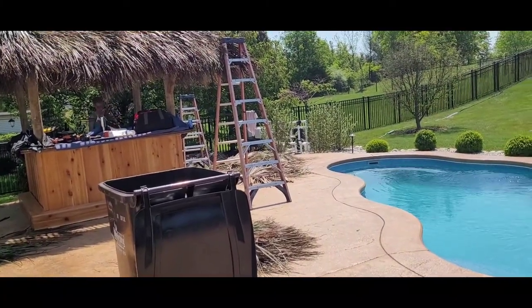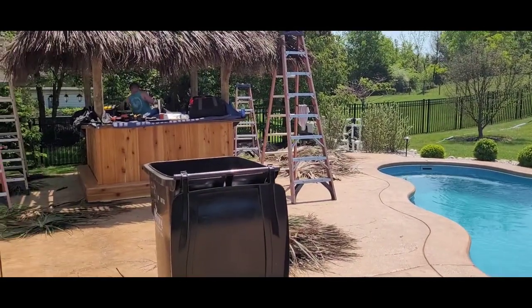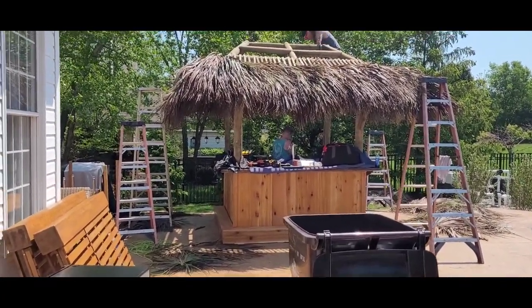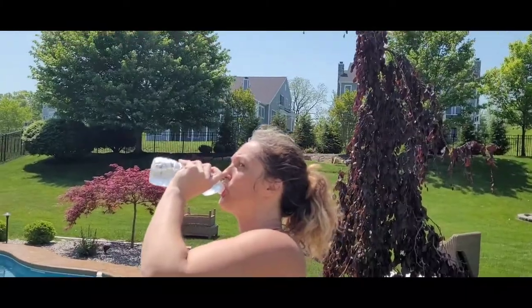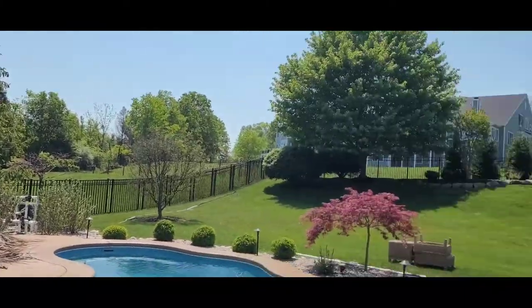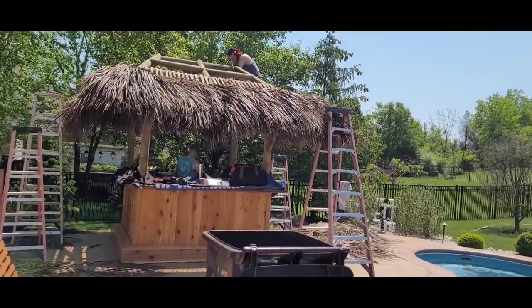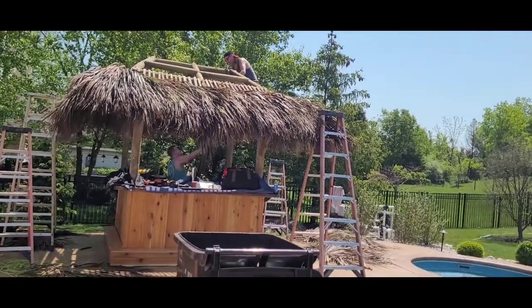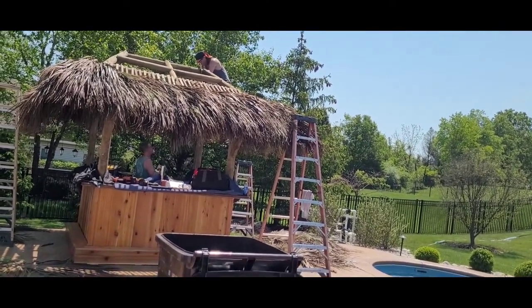Can one of you guys find me two-and-a-half inch screws out of the truck? I need nine. That's our mid-install video. It's a hot one today — 96 degrees. We went from heat in the house last week to 96 degrees today and tomorrow. We're going to have to buy a mister. We have a beer meister.